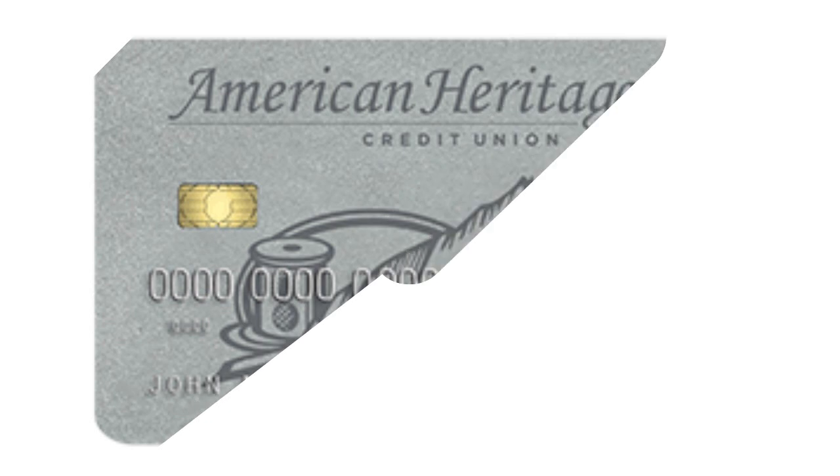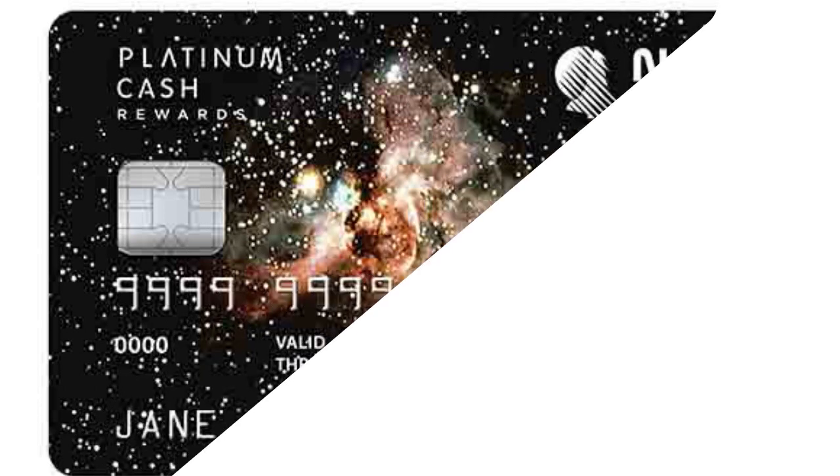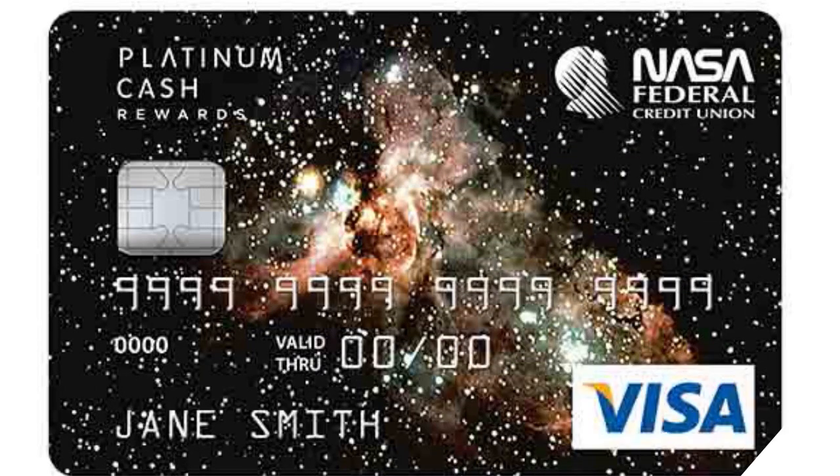Then you have the American Heritage Credit Union Business Platinum MasterCard. The credit line goes from $3,000 to $40,000, APR 2.59 to 12.59 percent, minimum time in business 3 months, minimum revenue per year $50,000. And the NASA Federal Business Visa Platinum Advantage Rewards Credit Card, with a credit line up to $50,000, APR 9.4 to 18 percent, minimum time in business 6 months, and minimum revenue per year $24,000.